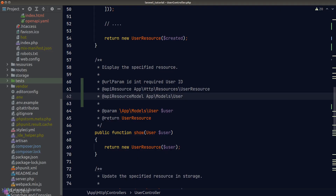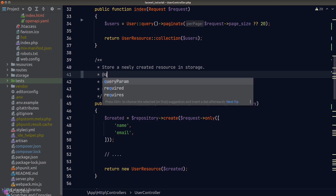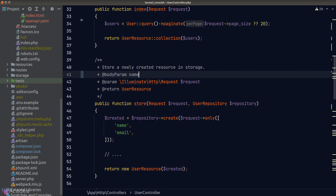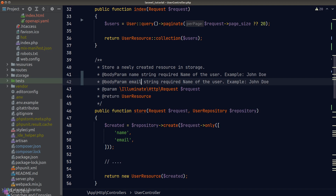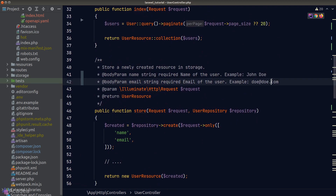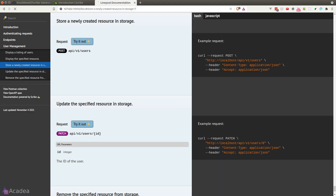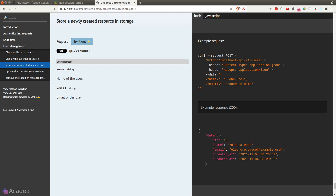The store endpoint is a POST request, so we deal with request body fields. We use the `@bodyParam` directive in a doc block. Our user store request has two fields — `name` and `email` — and the structure is similar to `@queryParam`: directive, field name, data type, `required` keyword, description, and example. The store endpoint returns the created user, so we also add the `@apiResource` directive. After regenerating, the response shows correctly.